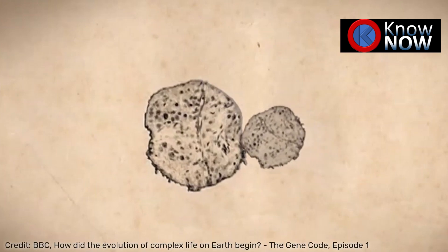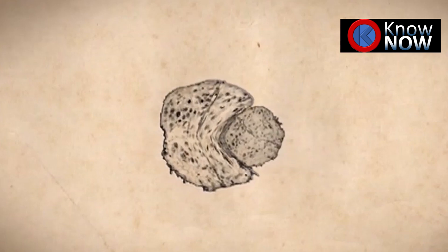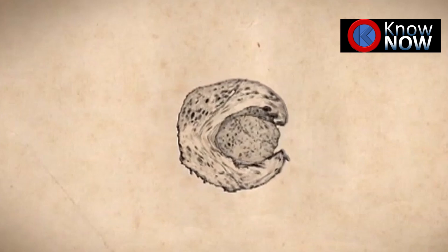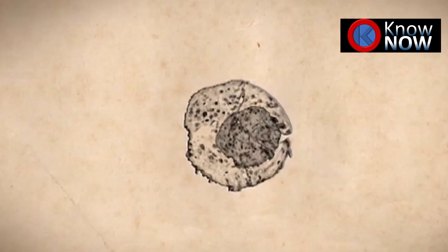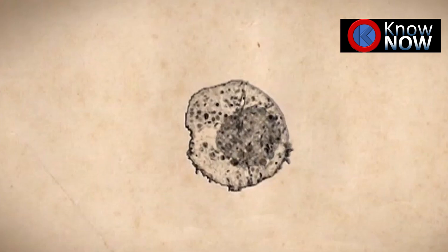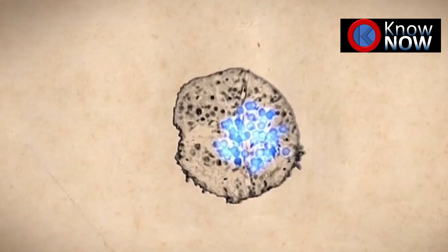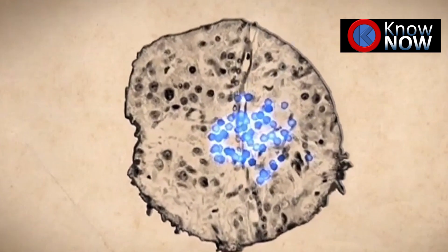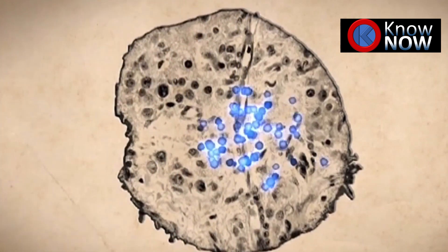Why did the moment of one cell consuming another kickstart complex life? The answer boils down to one word: energy. The bacteria that got swallowed evolved into a kind of power station that fuelled the whole cell — they're called mitochondria. The host now had the means to get bigger and bigger and maintain bigger genomes. Suddenly, cells like the ones we are made of became a possibility.